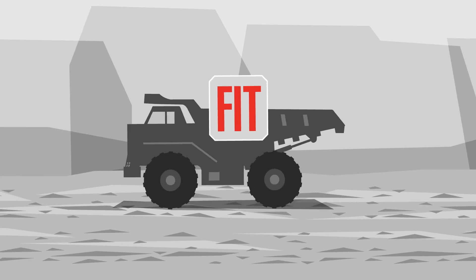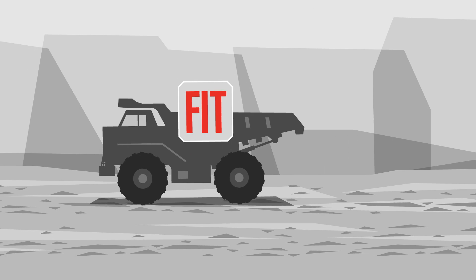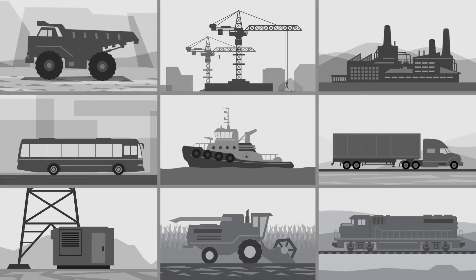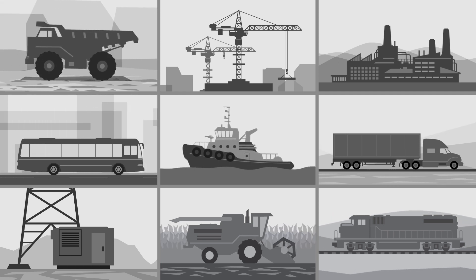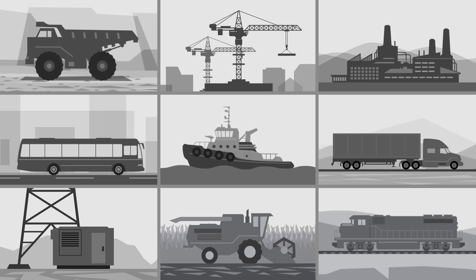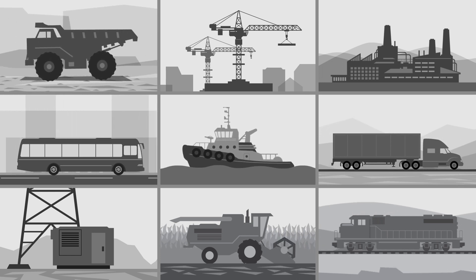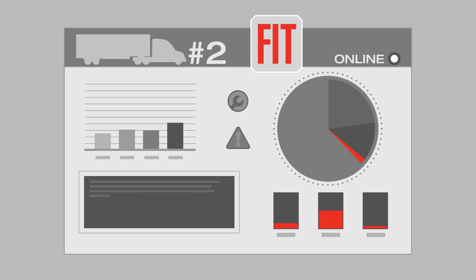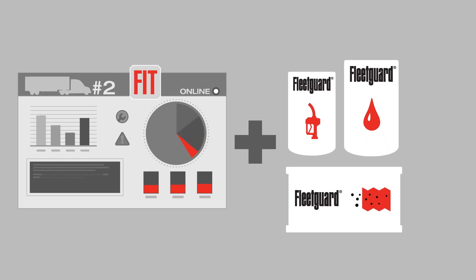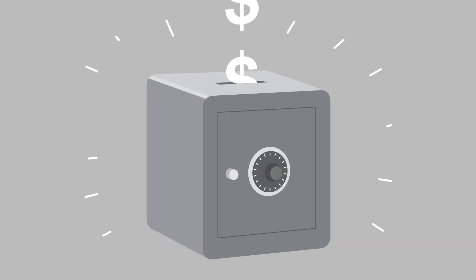FleetGuard Fit works with many engine platforms and applications, Cummins or otherwise, and can help increase uptime for nearly any vehicle in your fleet. Regardless of industry, anyone relying on their equipment to get the job done can benefit from lower service costs and increased productivity through FleetGuard Fit. So when you do the math, it's simple: FleetGuard Fit plus genuine FleetGuard filters can equal big savings for your operation.